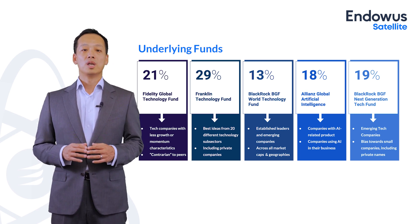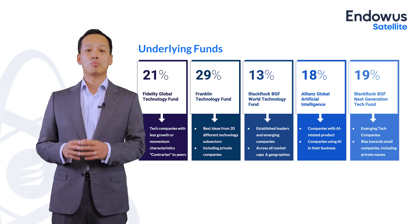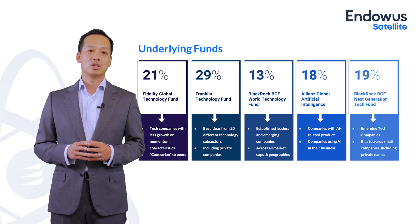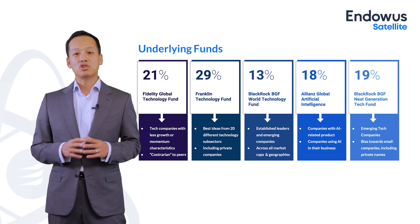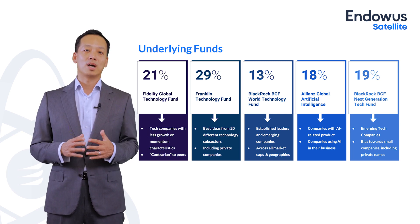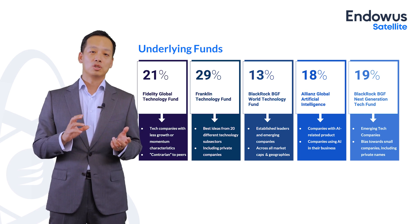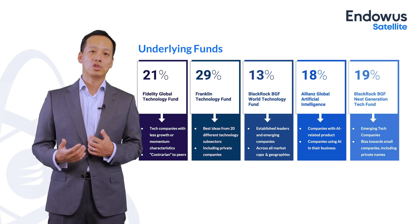Some of these portfolios also give us exposure to both public and private markets. The BlackRock Funds in particular have exposure to private markets, which is tremendous to have within the overall technology allocation. The Fidelity Fund in particular is interesting because it has the lowest correlation with the other funds. When building and optimizing a portfolio, it's really important to understand the covariance — how the different pieces move together or against each other — to provide diversification benefits, reduce volatility, and improve the risk-adjusted return.